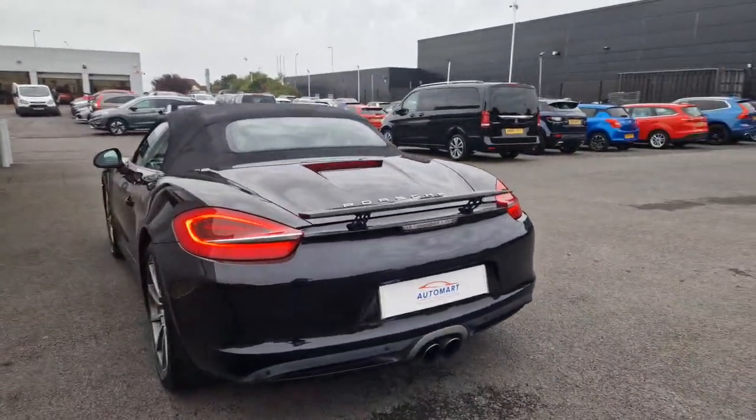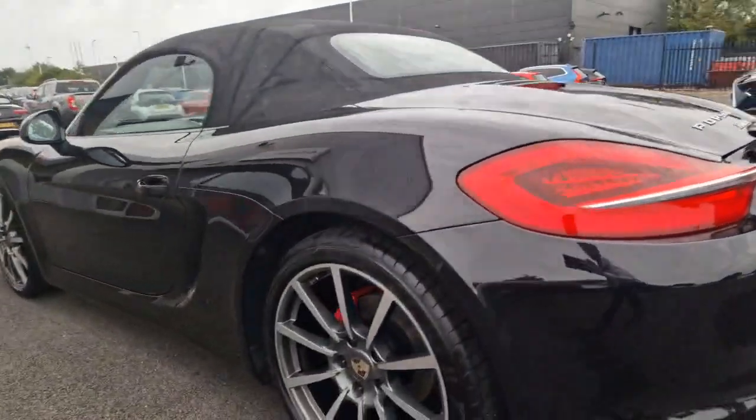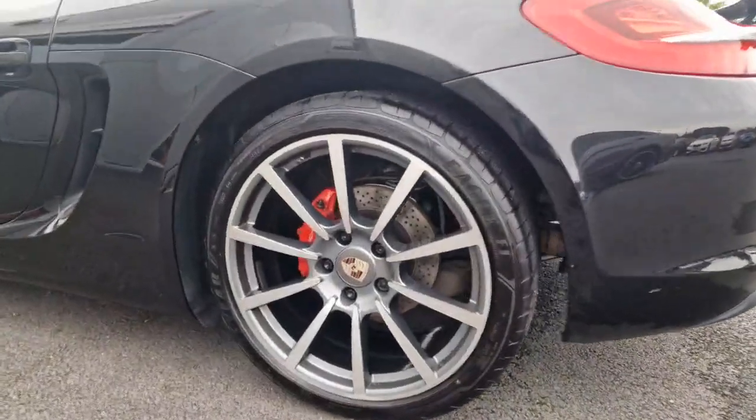You've got your electric spoiler, auto deployable. Your LED rear lights. Same again with the wheels, in pristine condition all the way around.